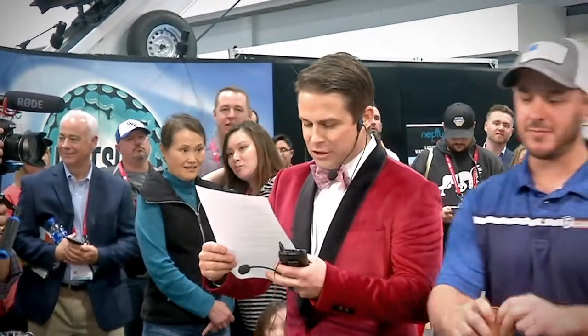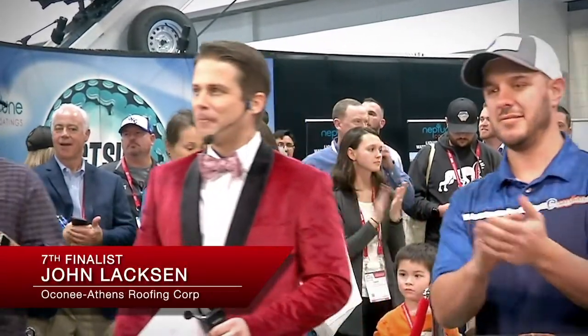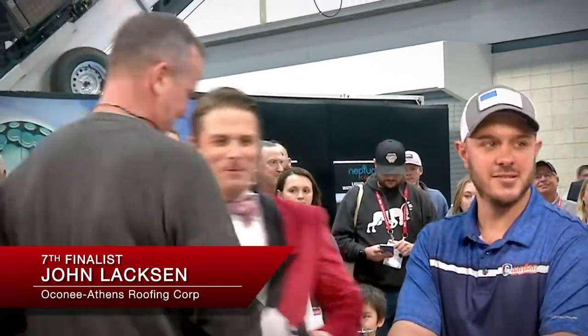Next up, from Athens, Georgia — Oconee Athens Roofing — John Laxon. What's happening, John? You having a good time at the show? All right, my man.